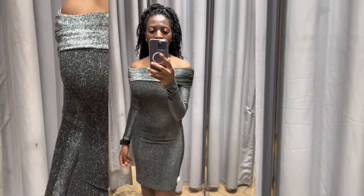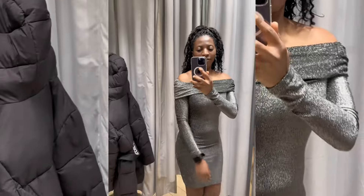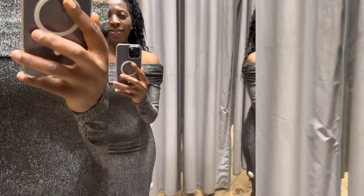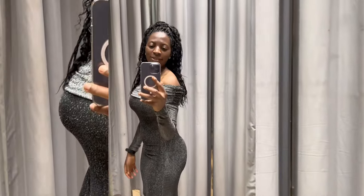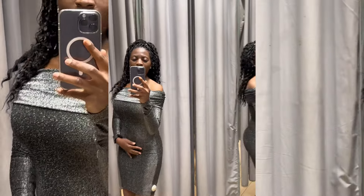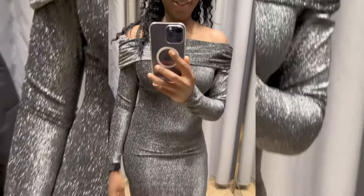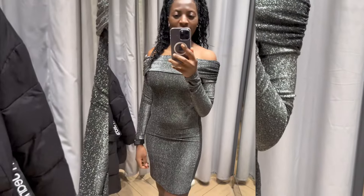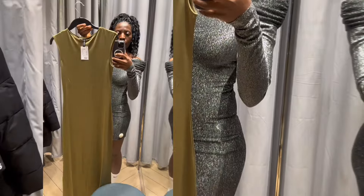I'll start with this beautiful dress. Oh my god, I love the color — this is perfect for a night out or a birthday party. This one is about £15.99. What do you guys think? Is the dress worth the price? Let me know in the comment section — it looks really good on me!